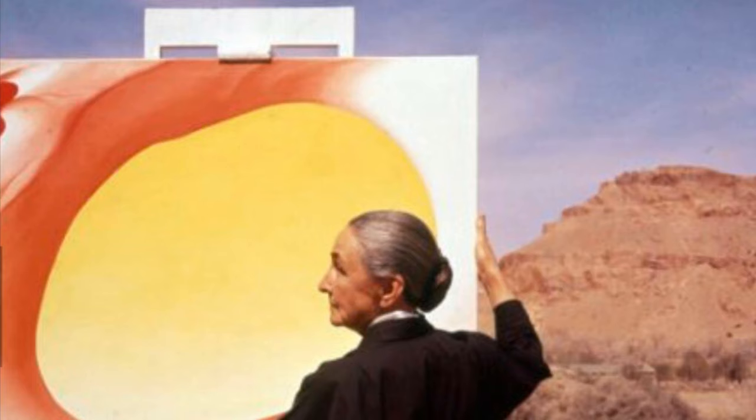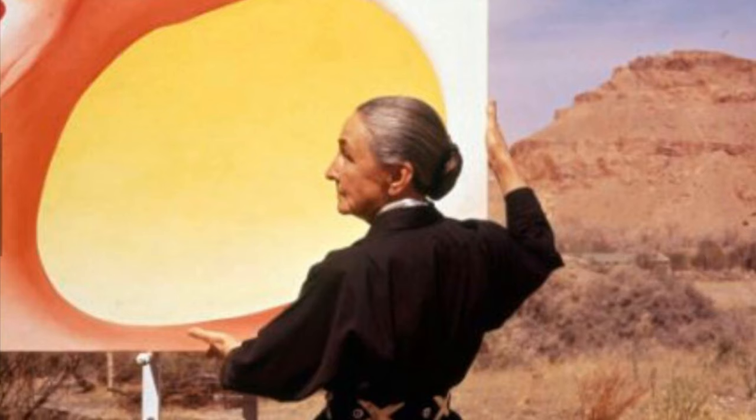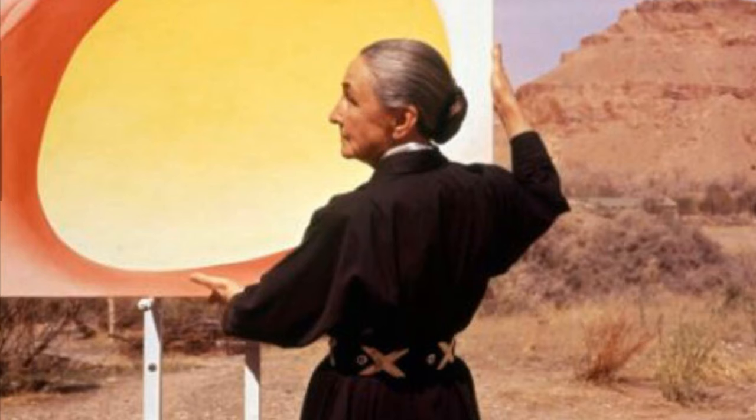Georgia O'Keeffe had a vacation home in New Mexico where she eventually lived. She would love to take walks in the desert and collect animal bones. Here's a picture of her holding one of her very famous paintings from her pelvis series. It was a pelvic bone of an animal, but it was enlarged so you could see the sunset right through the center of the hole.